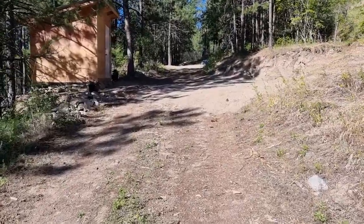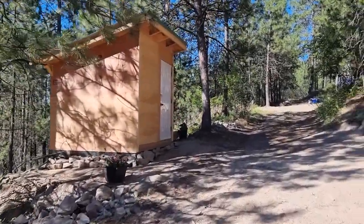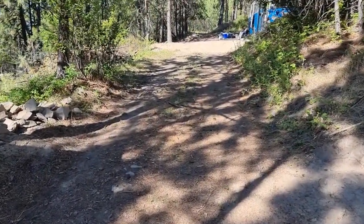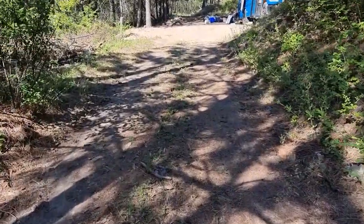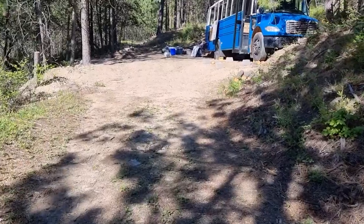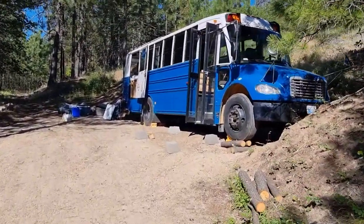We're about ready to break camp. We got our shed built and lots of stuff stowed in it. Here's our little truck parking slash turnaround spot, and then here's the bus stop. Mostly cleaned up. Almost ready to go.